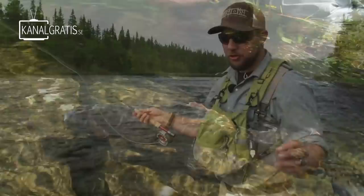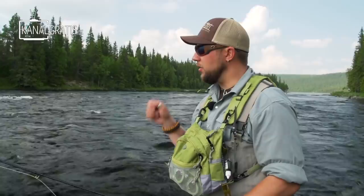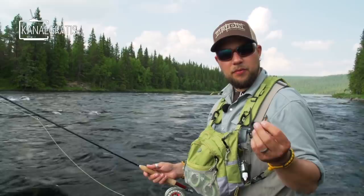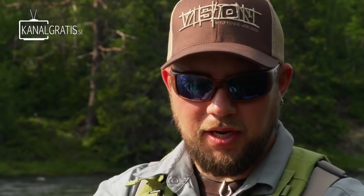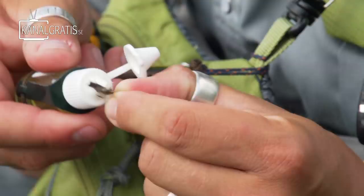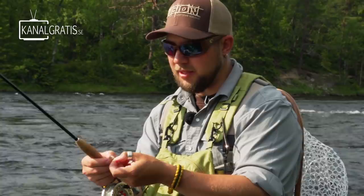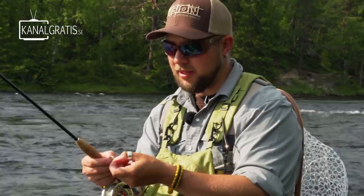We are fishing a normal 5-weight rod with a little bit softer action, because grayling are so soft in the mouth. If you have a very fast action rod, it is easy to lose fish. Pretty light tippet - this is 5X in the tip, which is 0.16 millimeters. That is fairly good for these conditions. When you fish CDC flies and get a lot of fish on them, the natural CDC does not float as well any longer. I put some extra CDC oil on the body to make them float really well again. It is a good tip when fishing CDC flies - use these CDC oils that are available. They really make them float well.